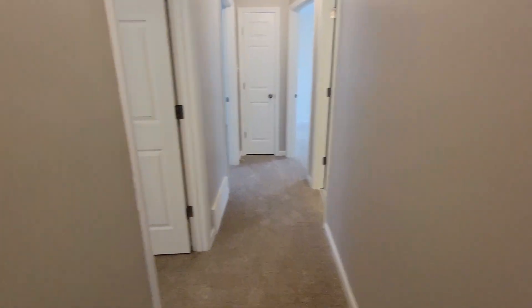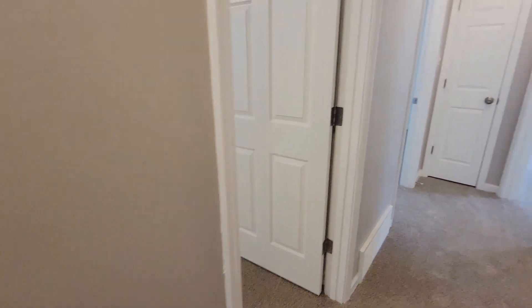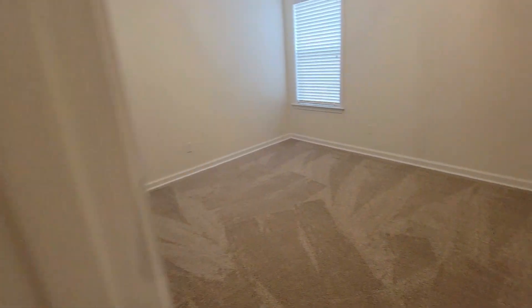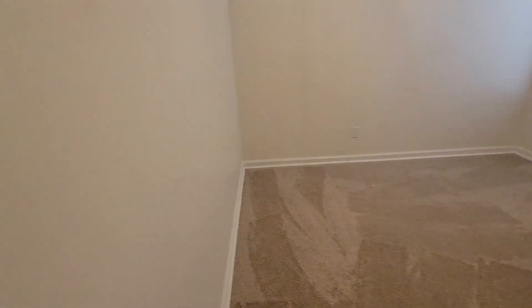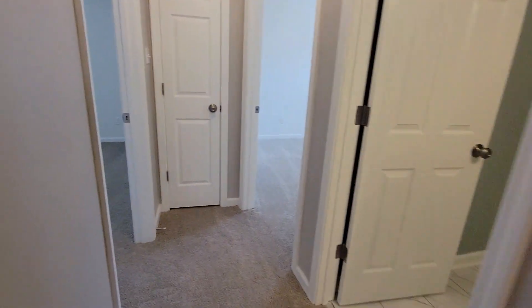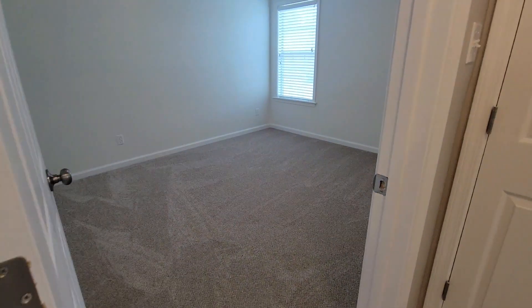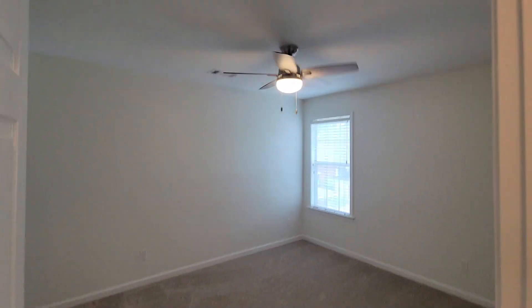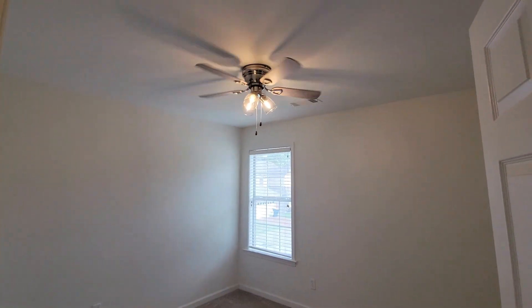I can't remember what this wall color is called but it's a really nice neutral color. The hall color is different from the bedroom color — the bedrooms went a bit lighter. I believe we replaced the fans in the bedrooms, or at least some of them. Bedrooms all done up nicely.